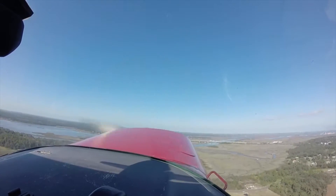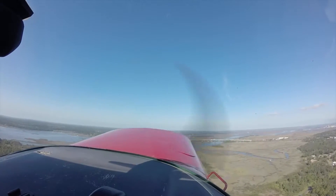Alright, so this is gonna look and feel really weird, okay? Just observe. There's 500 feet.